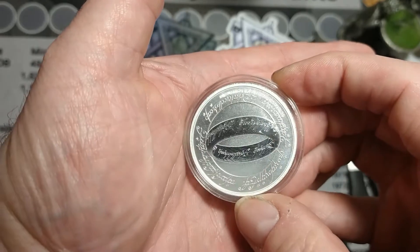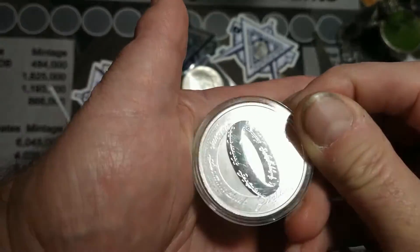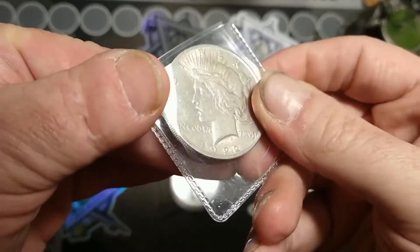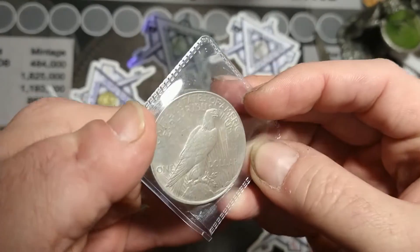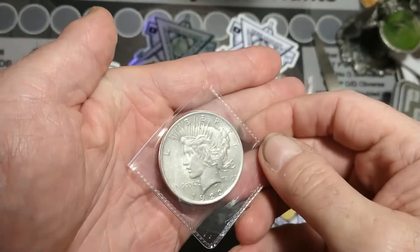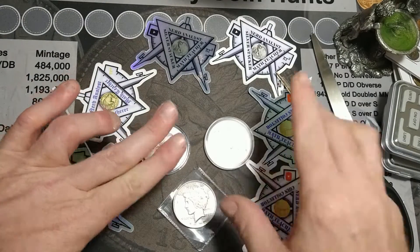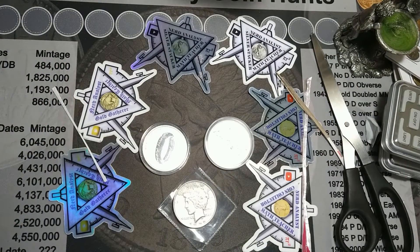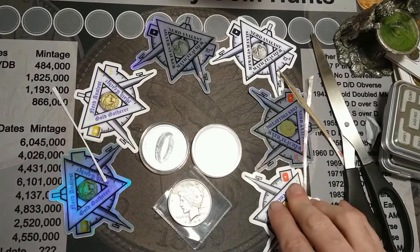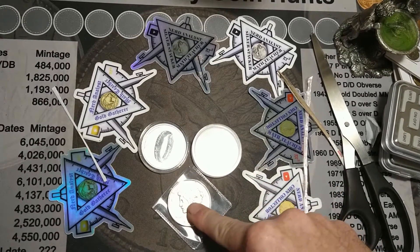Just wow, that is just beautiful. And then I've got this 1922 — looks like a Philadelphia Peace Dollar that I picked up along with it. Man, this is just gorgeous, this is absolutely awesome. So definitely going in the personal stack, not going anywhere.